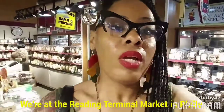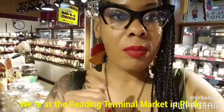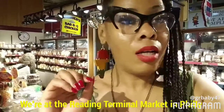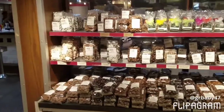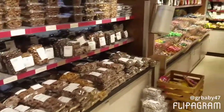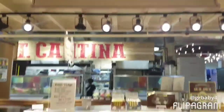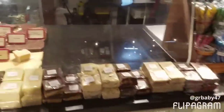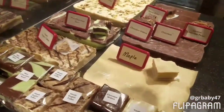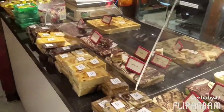We are at the market across the street from our hotel and I'm gonna show you guys around a bit. There's a lot of stuff in here. We are at a candy store, the fudge market, and it's a bunch of fudge in here. If you want to totally indulge, this is the place to come. Look at this — let's get a close-up on the maple. It's only right to buy a piece.